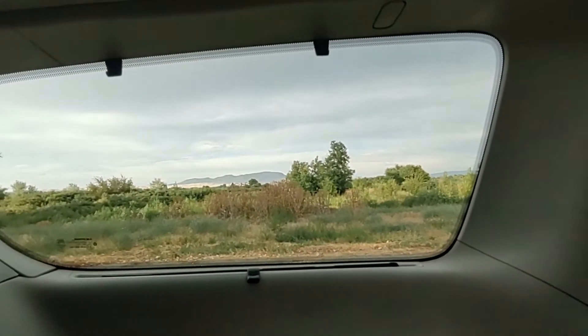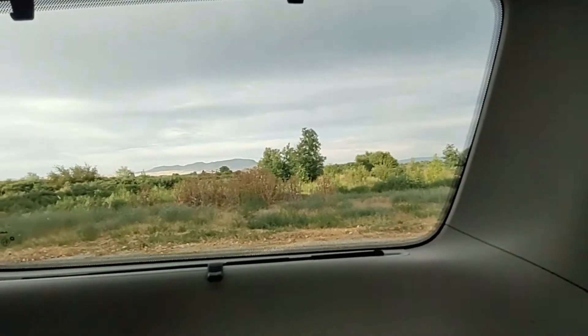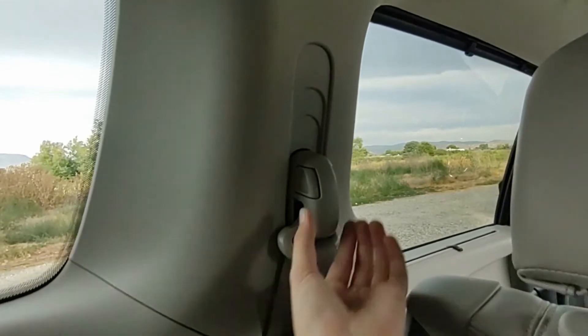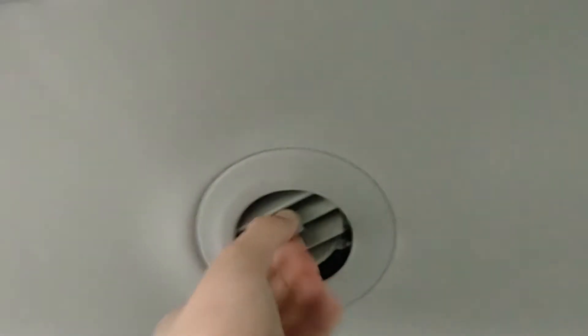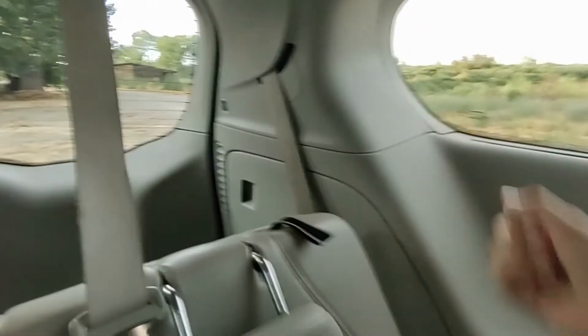Moving back into the third row, it is surprisingly very roomy and large with cup holders and storage pockets. The second and third row windows have shades and adjustable seatbelts. It also has adjustable air conditioning vents on the roof with more dome lights. There is also a little hanger that folds out on each side, and for more visibility the headrests fold down.